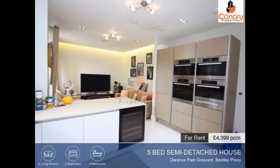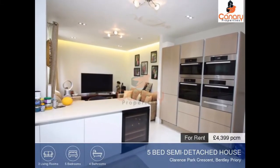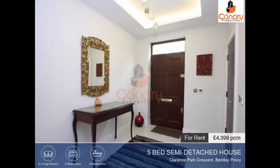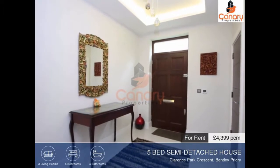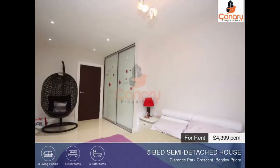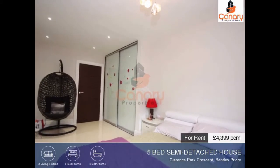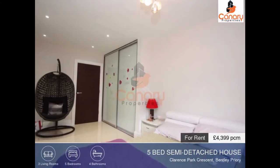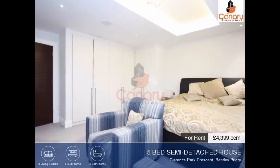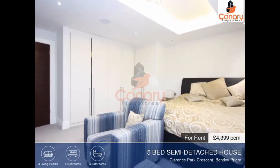As well as the five bedrooms, this property has four bathrooms. The property also comes with many additional features including a concierge service, a garage, a balcony, and a utility room. For more information about this property and to arrange a viewing, please contact us today.